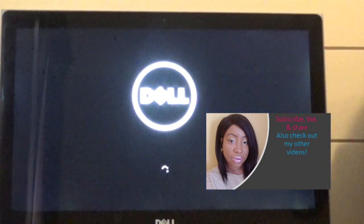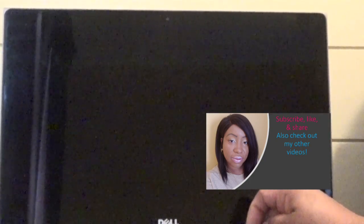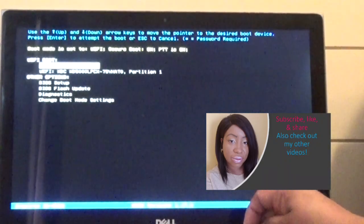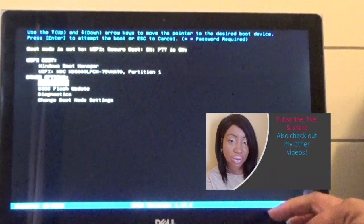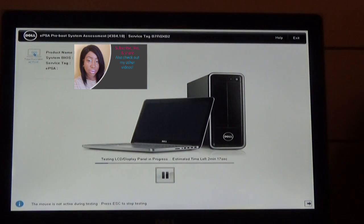So I'm going to show you how I fixed my computer. I powered it completely off, and as it was booting up I kept tapping the F12 key. I selected Diagnostics on that screen, and once I did that it performed multiple tests and actually pinpointed what my problem was.